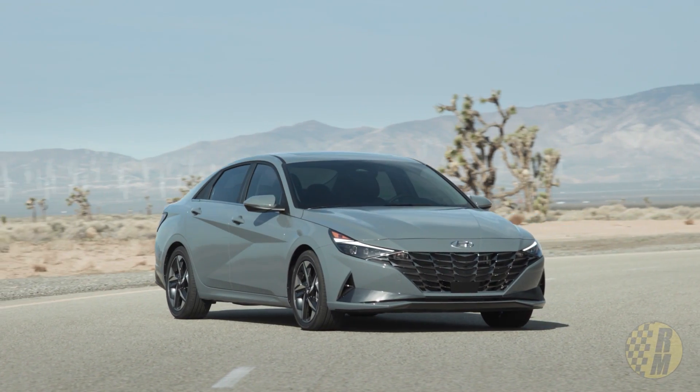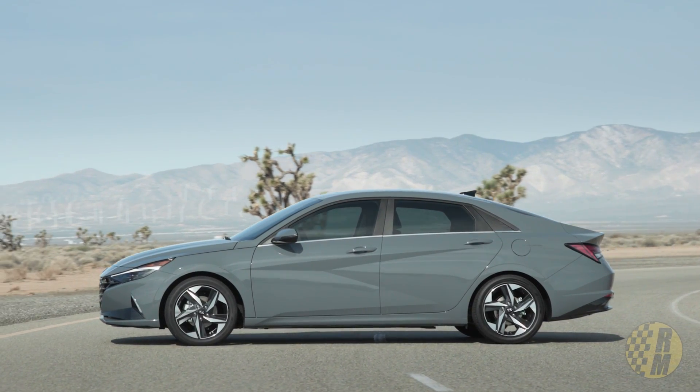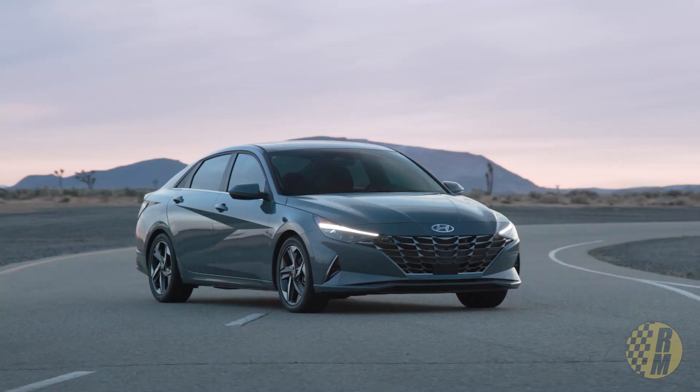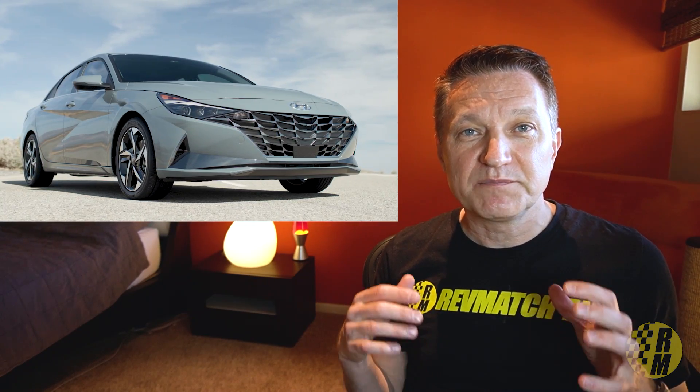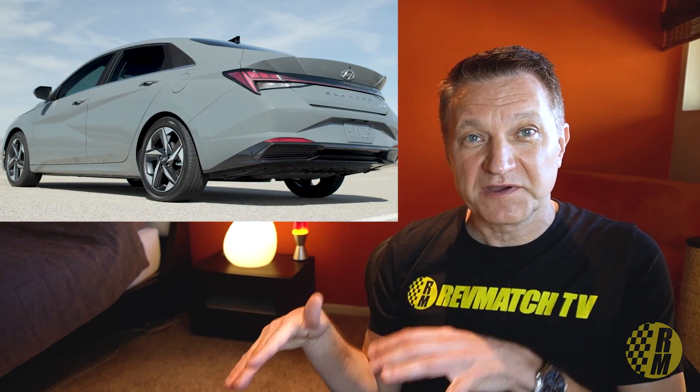The Elantra has been a very popular vehicle for Hyundai — they've actually sold 3.4 million of them and it's their mid-level offering. It slots in above the Accent and below the Sonata, and this new one is based on a completely brand new architecture. It's the third generation architecture; they've been making these since about 1990, and they've got an N version confirmed for enthusiasts.